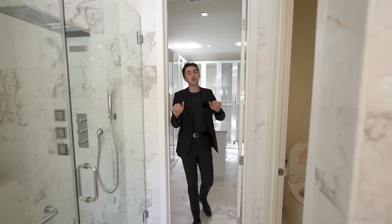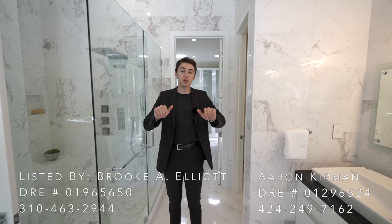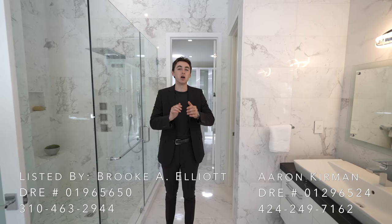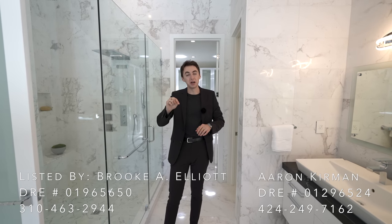That concludes the tour. I really hope you enjoyed watching. Thank you so much to Brooke Elliott with the Erin Kerman Group for allowing us to do this tour. You can find all of her information down in the description of this video, and I'll see you in the next video.